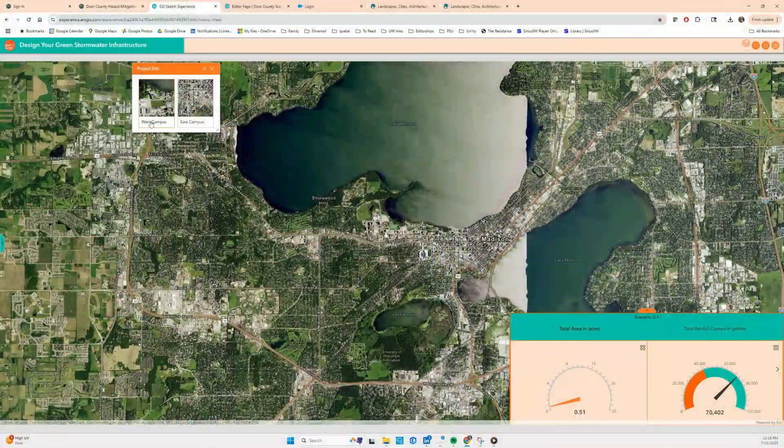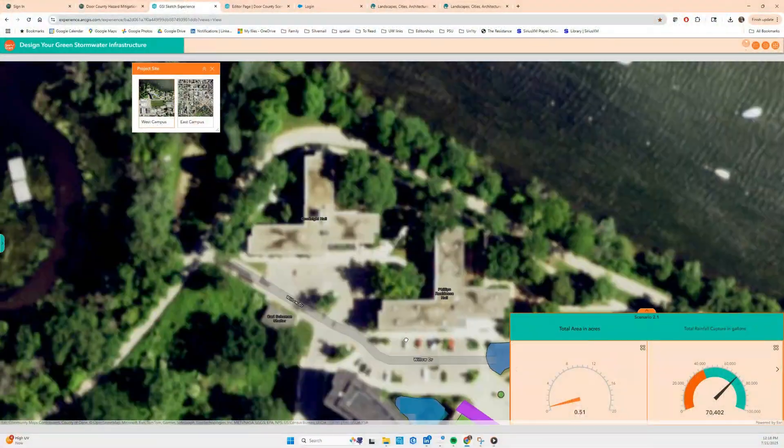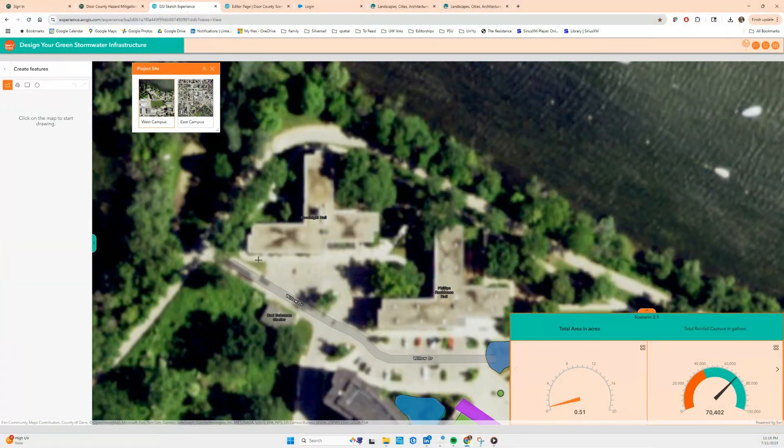Imagine if we had an interactive scenario sketching tool that would allow you to draw nearly any kind of climate mitigation practice and show the measurable impacts in real-time dashboards.